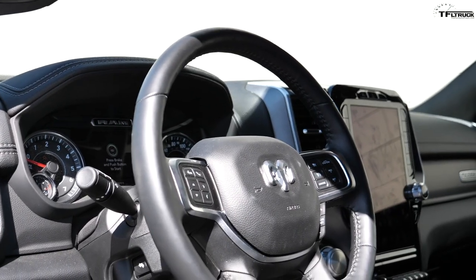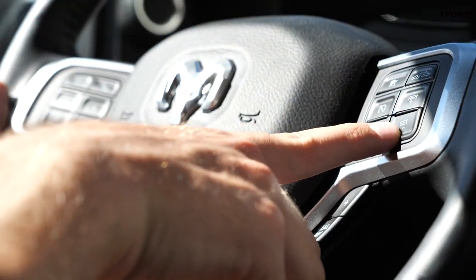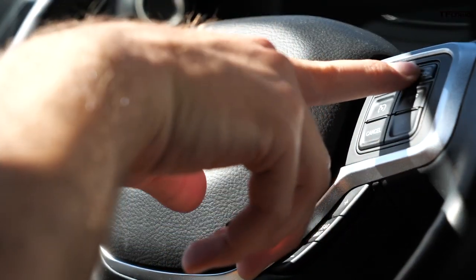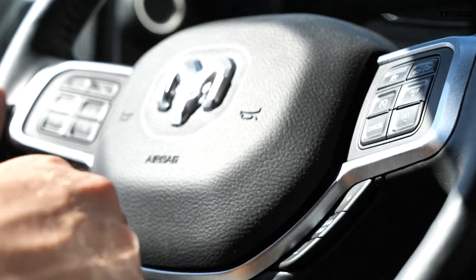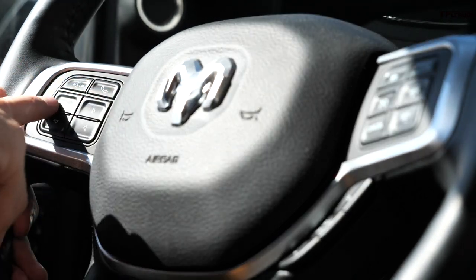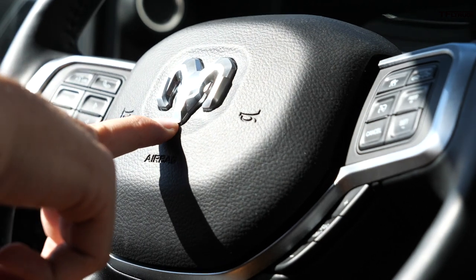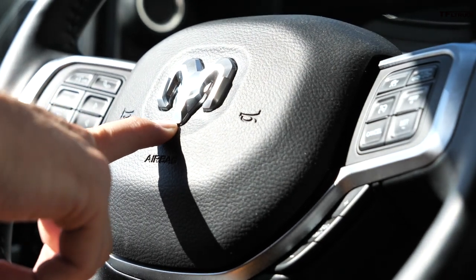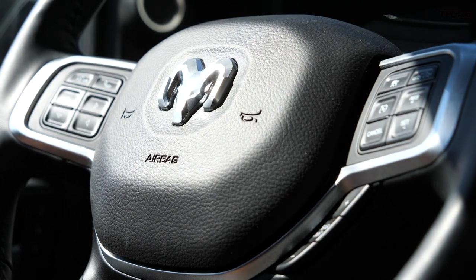The steering wheel on the new truck is leather-bound and feels really high quality. On the right side you have cruise control — except this truck also has adaptive cruise control that maintains the same following distance behind the vehicle ahead. On the left side you have voice recognition, phone controls, and radio controls. Even the middle of the steering wheel is different, because these trucks are now known as just RAM, not Dodge RAM.